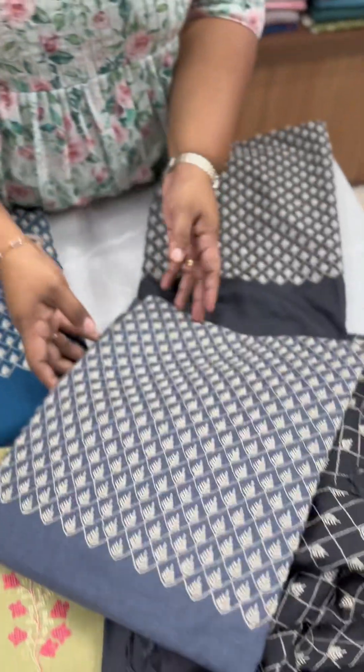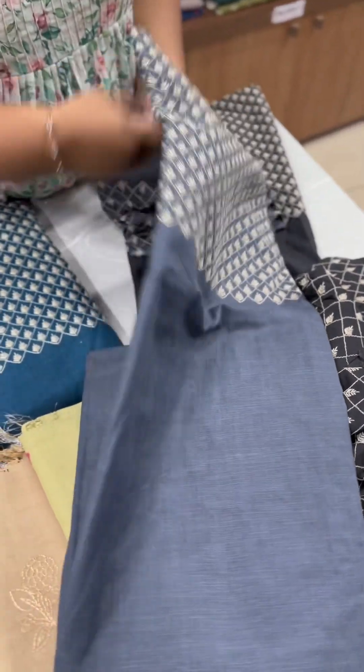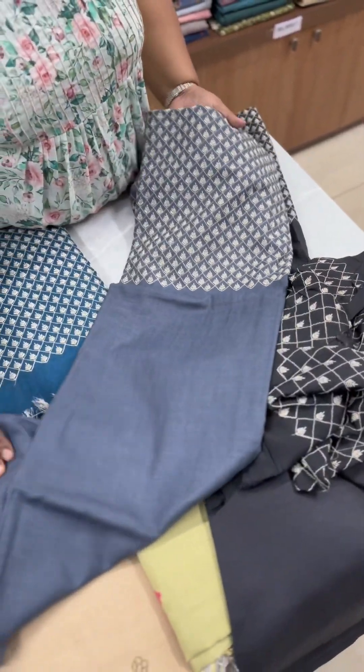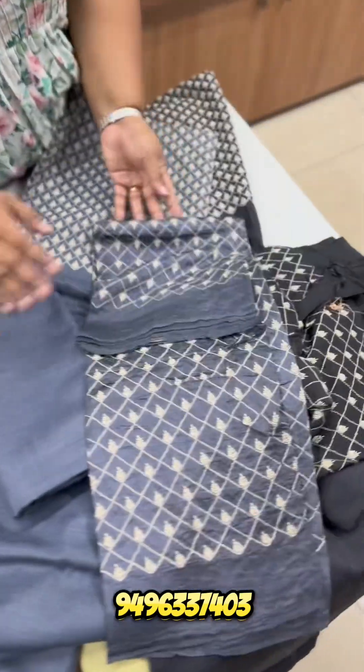It has a dusty blue shade with the same pattern. The bottom is the same material, and it has a full embroidery.